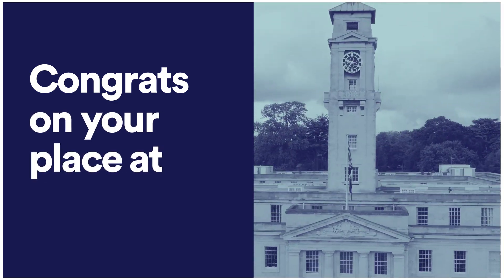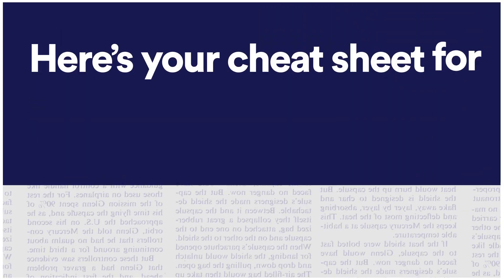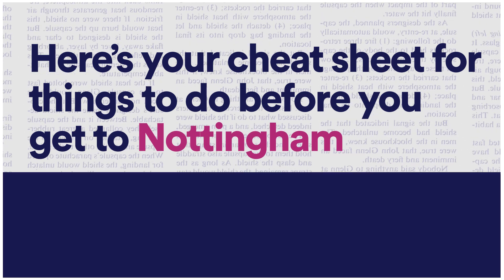Things to do before you arrive. Hi there new starters, congratulations on your place at Nottingham. Here's your cheat sheet for things to do before you get here.